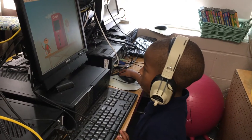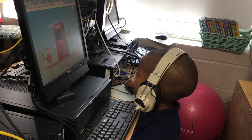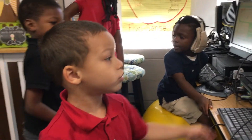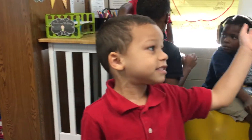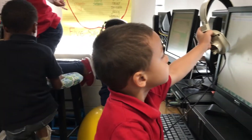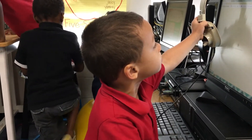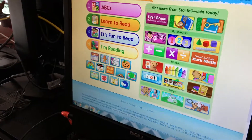At computers, they are usually working on different programs. I use Starfall, ABC, and Freckle.com in my classroom. What's this center? Computers. What do you do here? We do lots of reading games. These are the reading games.